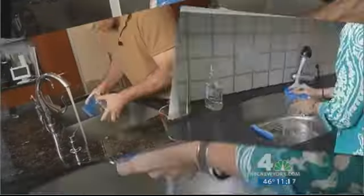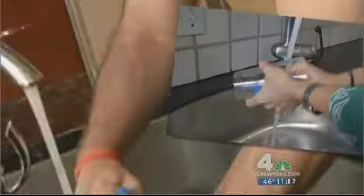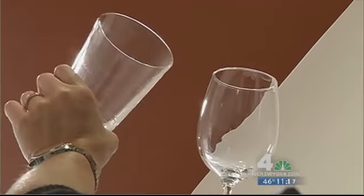A once simple chore has become more work, often with negative results. You wash them once in the sink, then put them in the dishwasher, wash them in the dishwasher, and then re-wash them when they come out. I just would like clean glasses. Liz Crenshaw, News 4 New York.